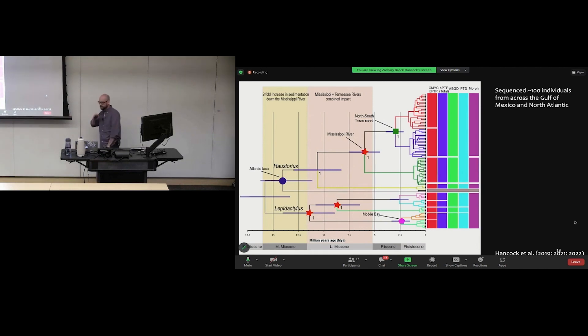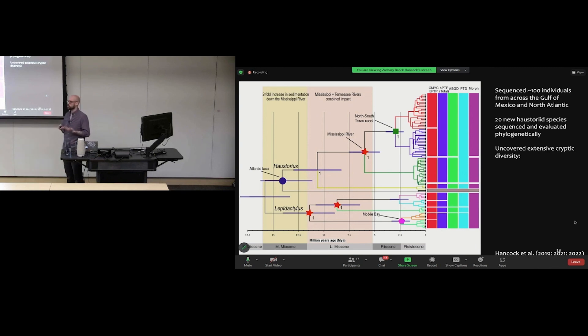On top of the morphological work, we sequenced everything we came across — barcoding genes, since there was basically no genetic data at all. We sequenced around 100 individuals from across the Gulf and North Atlantic, including 20 new species never previously sequenced, and uncovered extensive cryptic diversity. This phylogeny shows just the species in the Gulf of Mexico. The purple bar represents morphology — only four morphological species are pictured in the entire phylogeny, but there's clearly a lot of cryptic diversity.